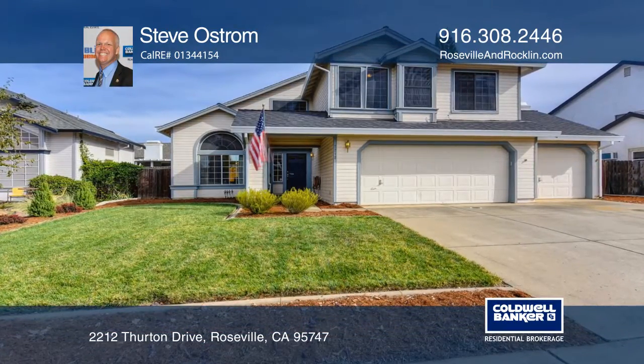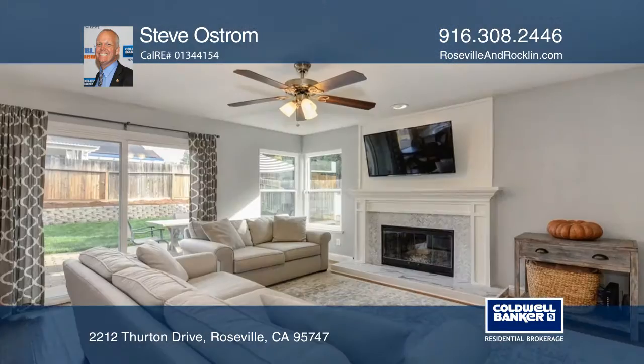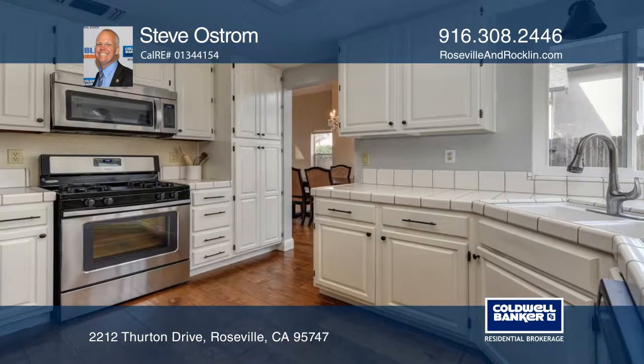This gorgeous home features many desirable and smart upgrades such as a cool roof and a whole house fan. We love the updated fireplace in the family room with a herringbone design and fresh feeling decor.